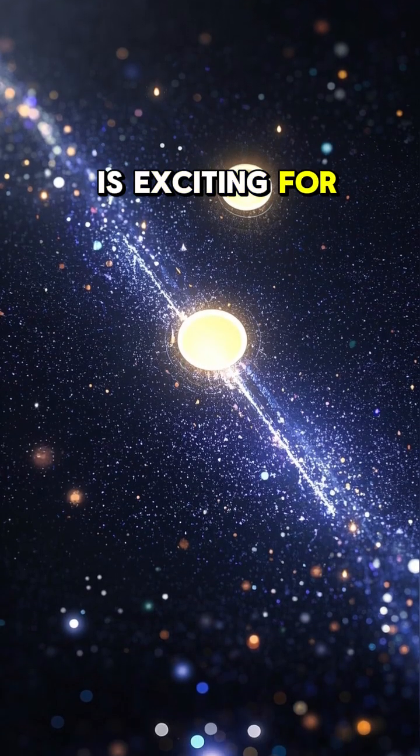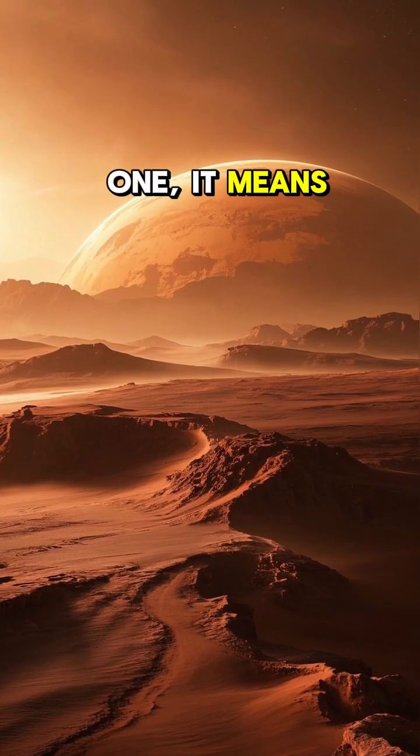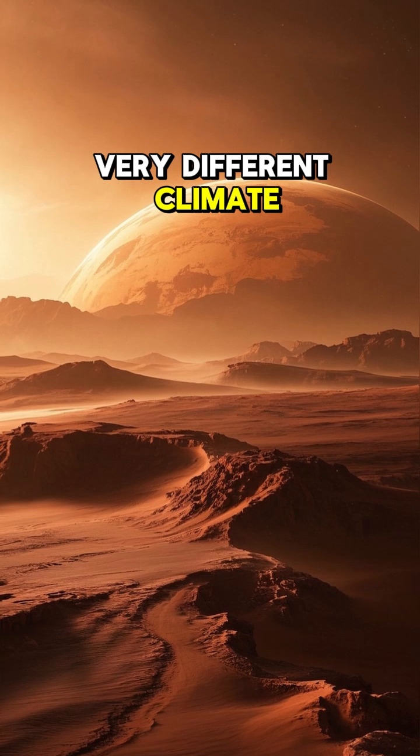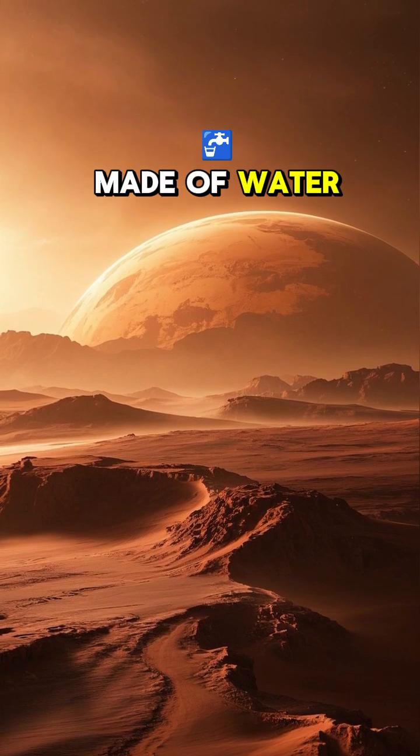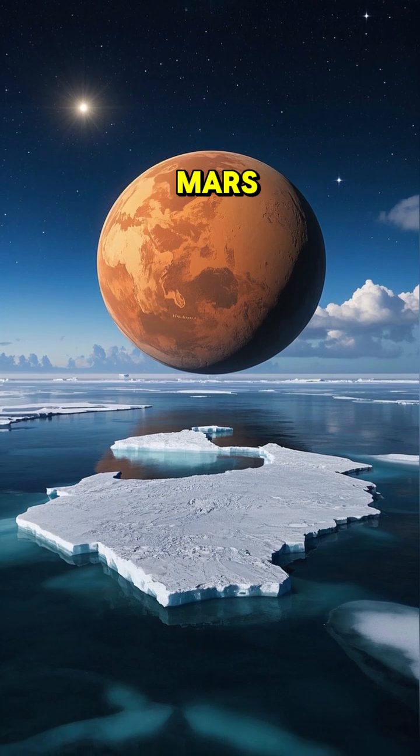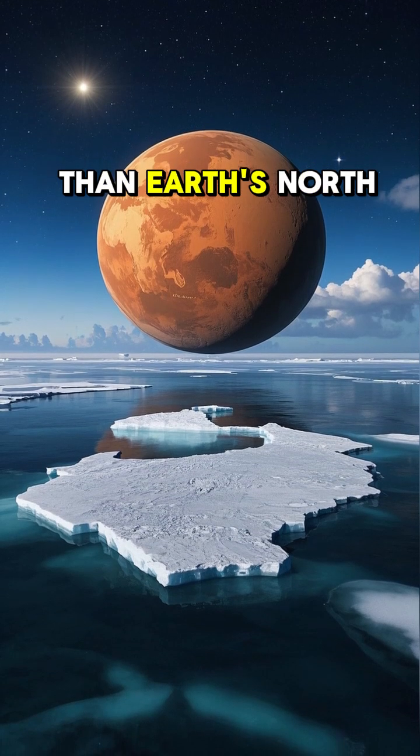This discovery is exciting for two reasons. One, it means that Mars had a very different climate in the past — one that was cold enough to support ice caps made of water. And two, it means that there's a lot of water on Mars, maybe even more than Earth's North Pole.